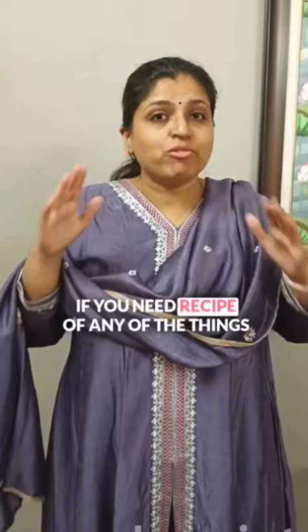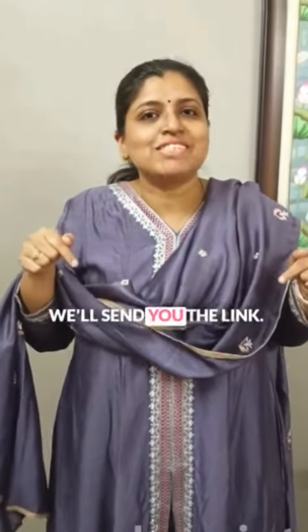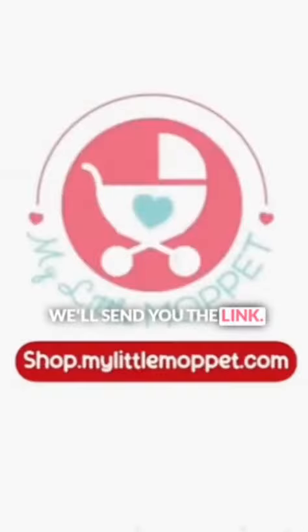If you need a recipe for any of the things I have mentioned, comment below and we will send you the link. Thank you.